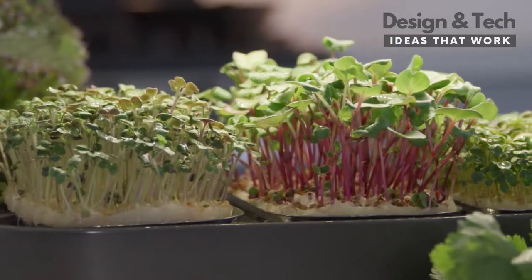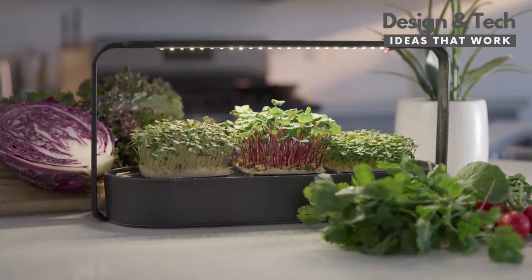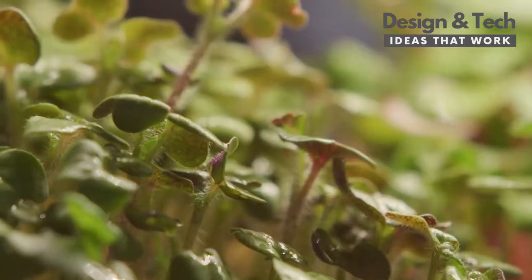Facing these challenges, our mission was to create a device that brings back nutrients to our diets, clean and simple. The secret is microgreens — plants small in size, yet loaded with nutrients and vitamins.